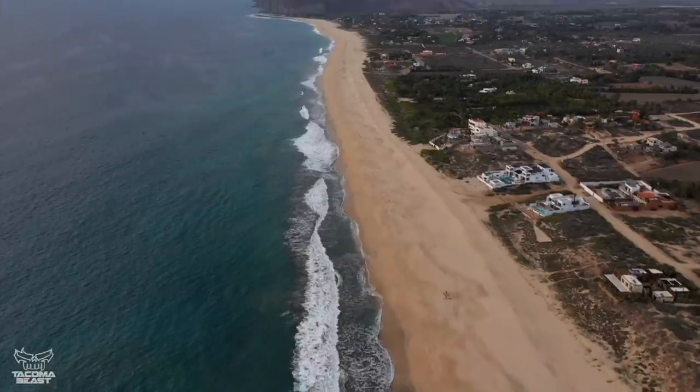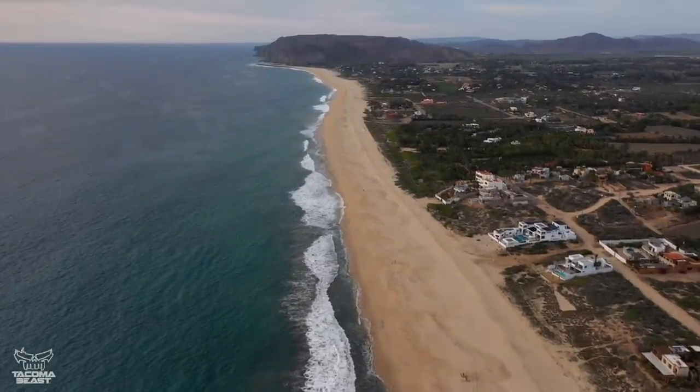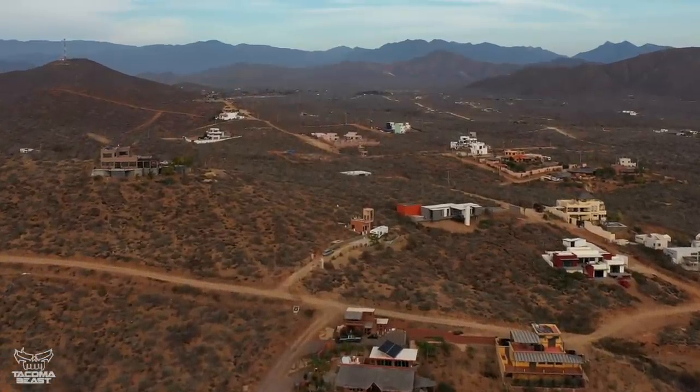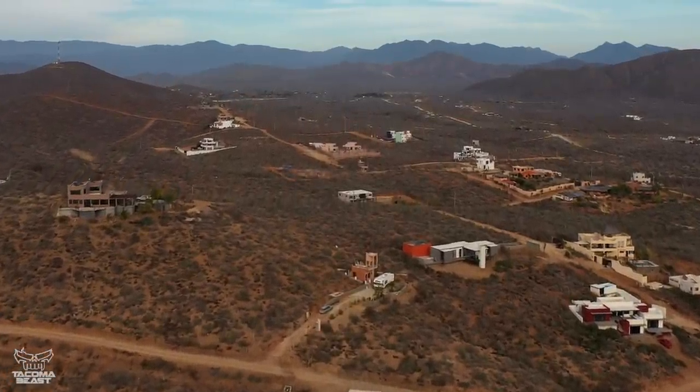I spend so much time out here in the shop just getting the truck ready for the next time I can go drive. So this shop right here — we're in Baja Sur, California. What made you want to say bye to the States and come down here, set up your shop, and live out here?